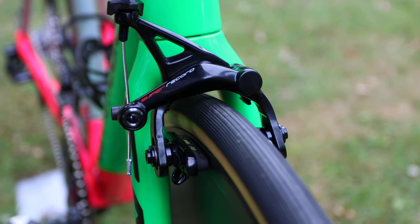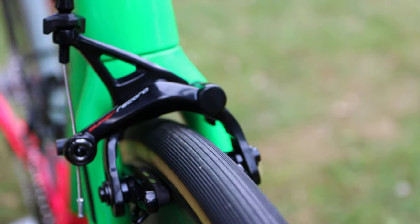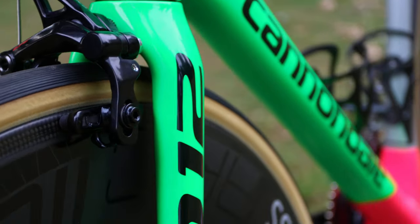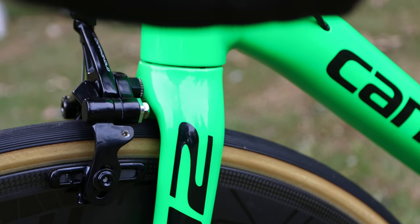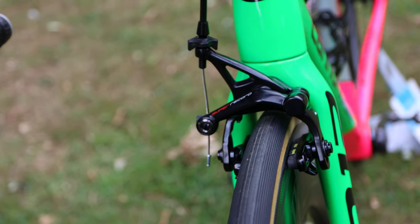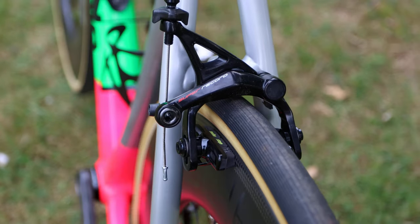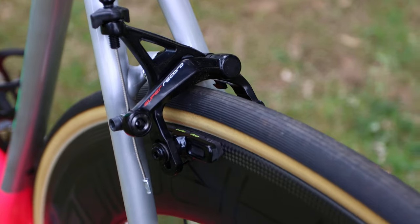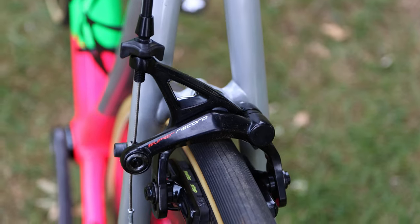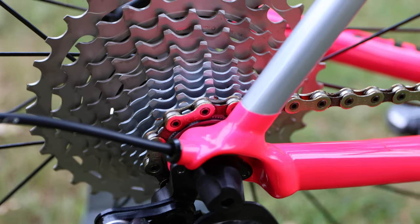Reason number two is the braking quality. These dual pivot brakes, front and rear, from the Super Record range are some of the best brakes I've personally ever used. I really enjoy their feel and the look of them. I've got Swiss Stop brake pads in here because of the DT Swiss wheels, and the modulation through the braking zone and the feedback through the levers just feels absolutely incredible — by far my favourite calipers.